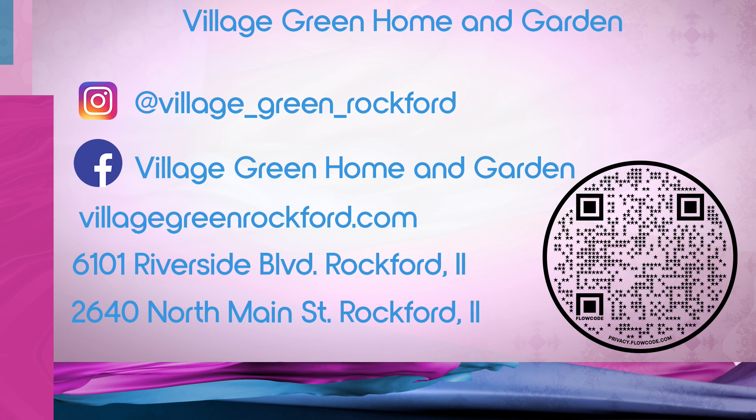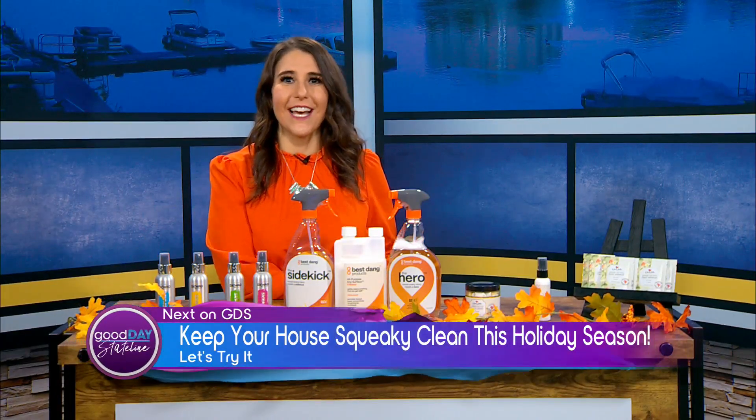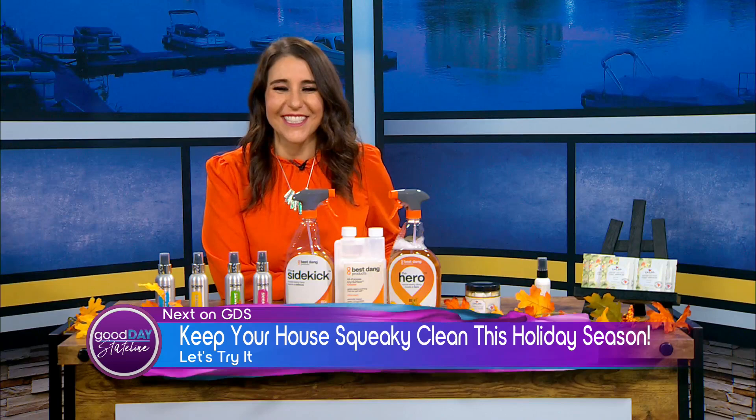That was seriously so much fun. Coming up next on GDS, we have a new Let's Try It — Tam and Ike's popping in to tell us all about products you need to have on hand if you are expecting guests this holiday season. Don't go anywhere.